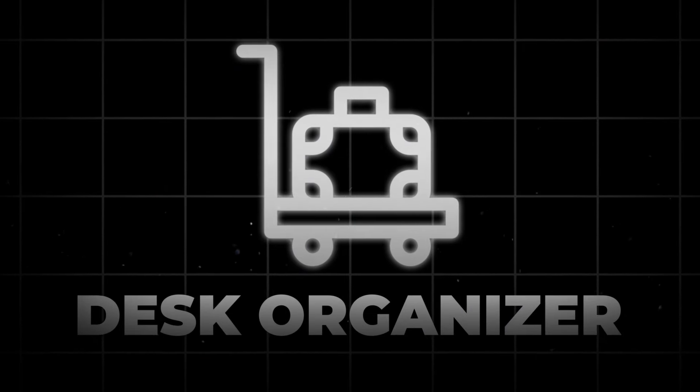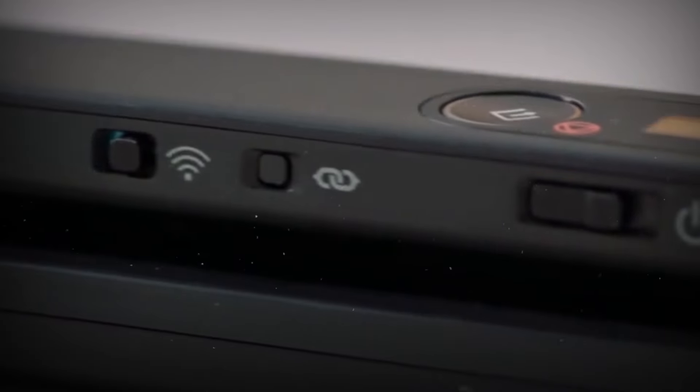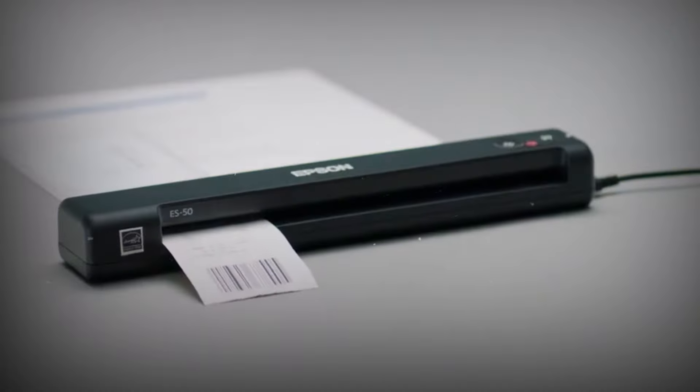Next, we have the Portable Document Scanner. Imagine having a scanner right in your pocket. This gadget is a game-changer for freelancers and students. Scan documents on the go, directly to your phone or laptop. Efficiency at its best, and it's only $100.